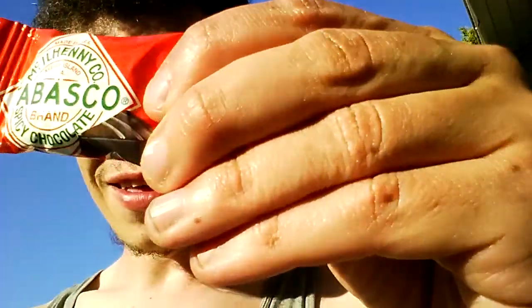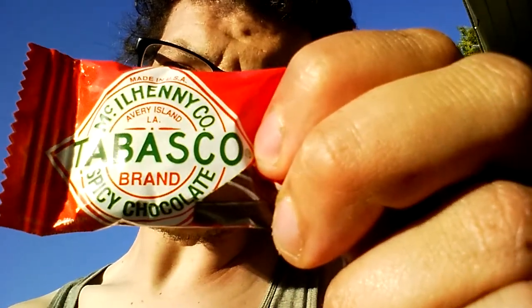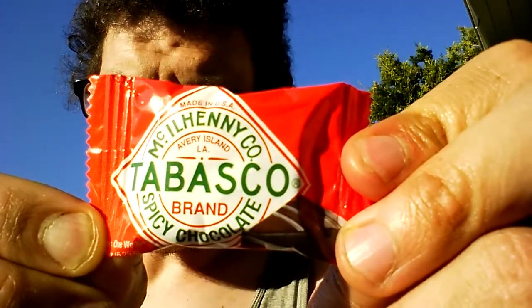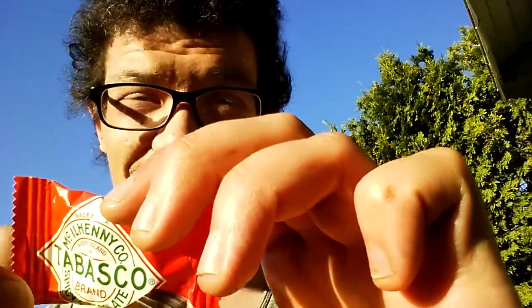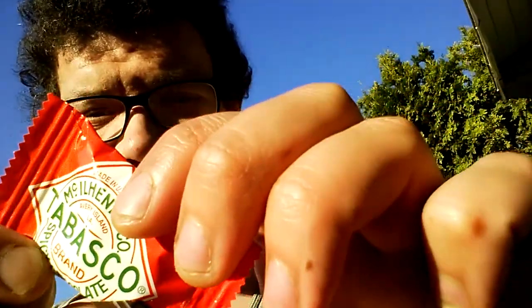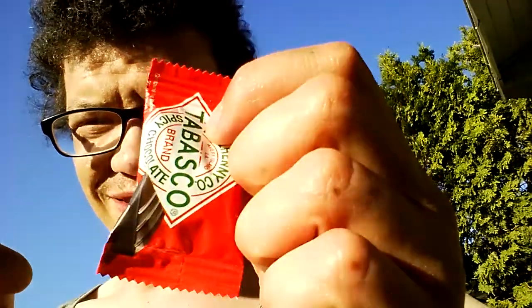So today it's a spicy review — Tabasco chocolate. Yeah, that's right, Tabasco chocolate. I cannot believe it either. I found this at the PharmaSafe. They might come in a larger packaging too, but I got some small ones. We're gonna open it up and see what it's like.